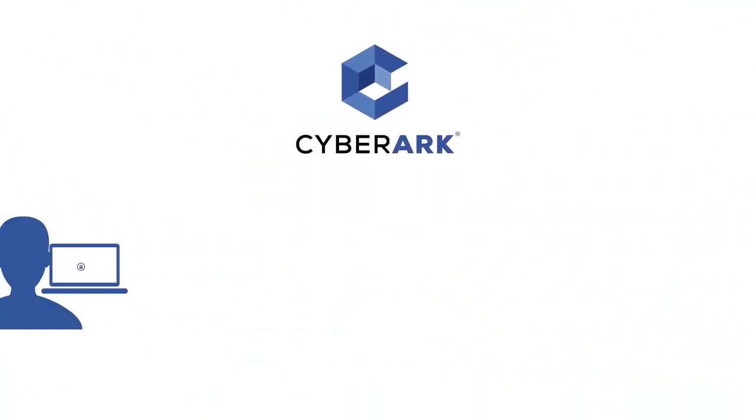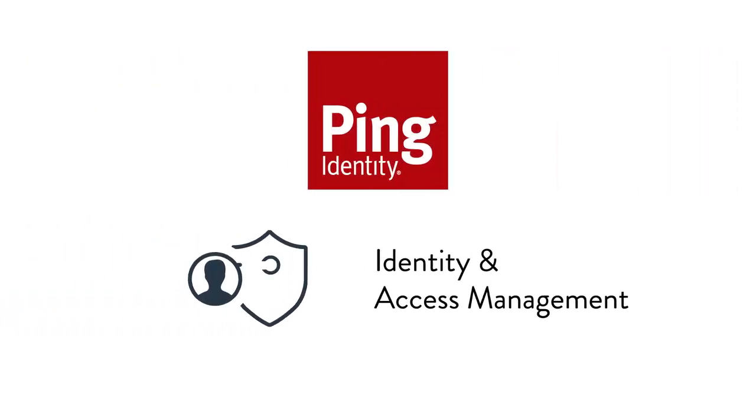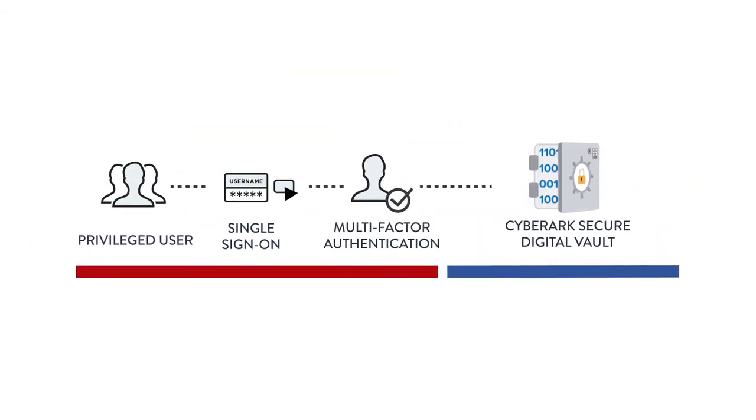That's why CyberArk, the global leader in privileged access security, and Ping Identity, the industry leader in identity and access management, have partnered together to deliver secure authentication through single sign-on and multi-factor authentication into CyberArk, to protect critical assets with a strong, layered approach to securing identity.